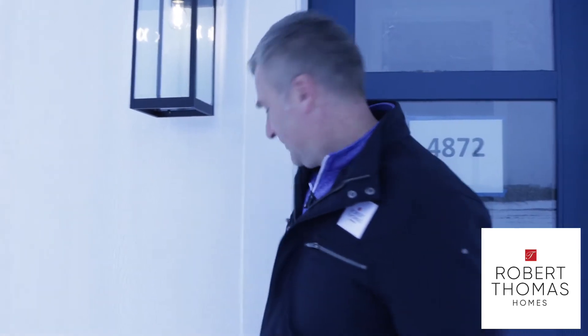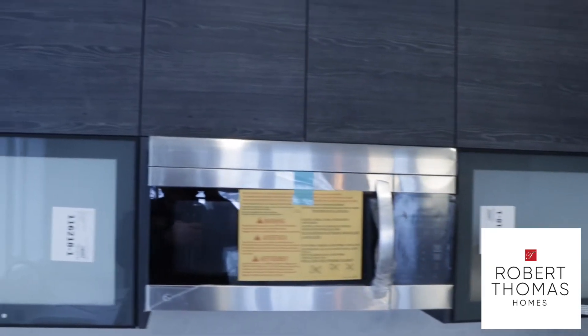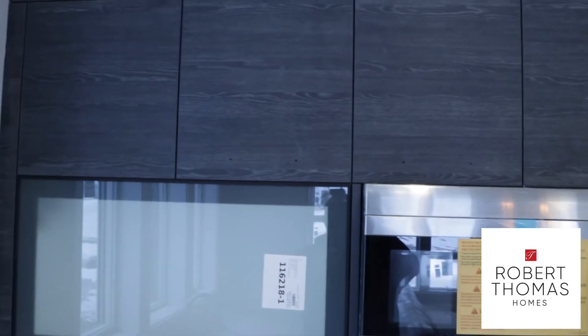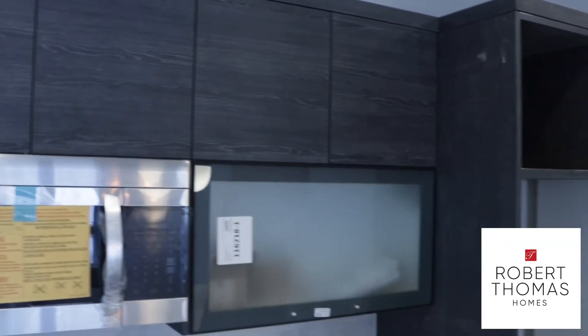Let me show you a few more features on the inside of the home. Another great local company we use is Design Cabinets. They've been a great partner of ours for years. Here's an example of some of their work in our RT Urban Homes. They've also built many cabinets for us for Robert Thomas. This is a more unique and updated kitchen that they worked with us to design last year, and we've got great examples of it in our model homes as well.